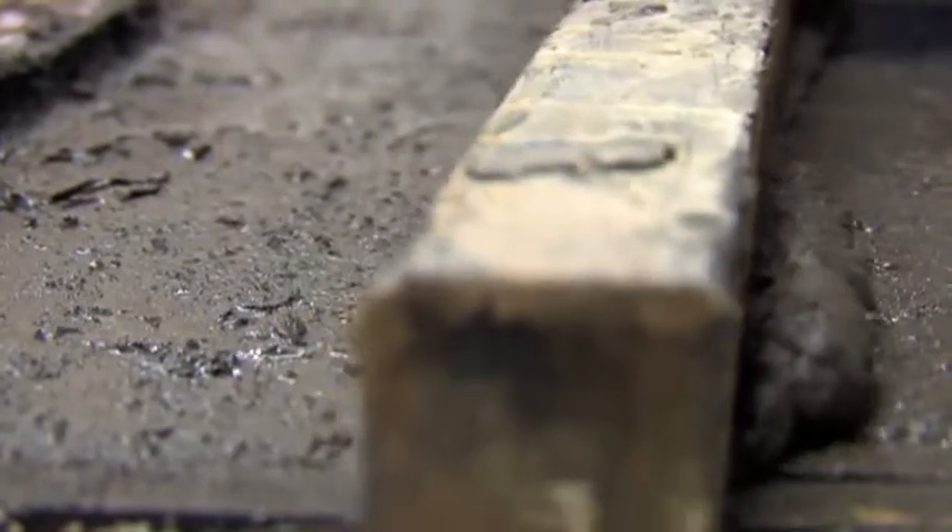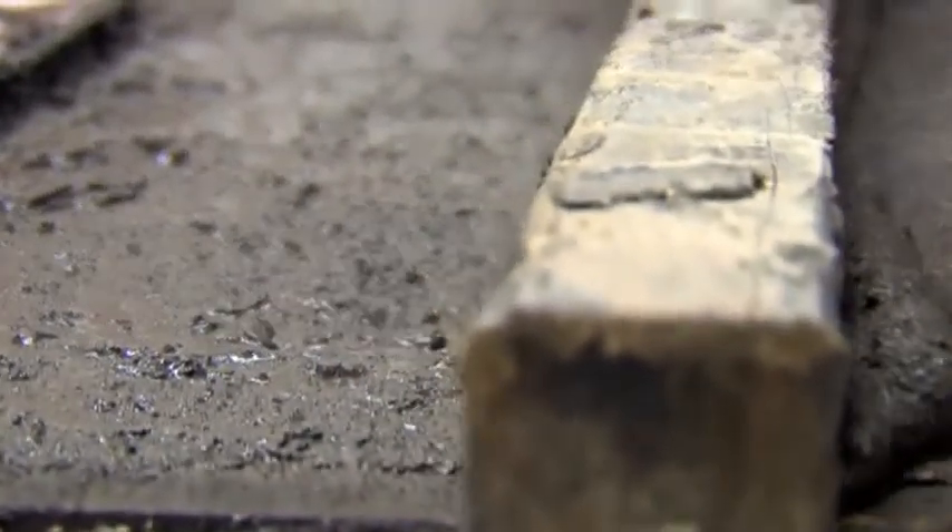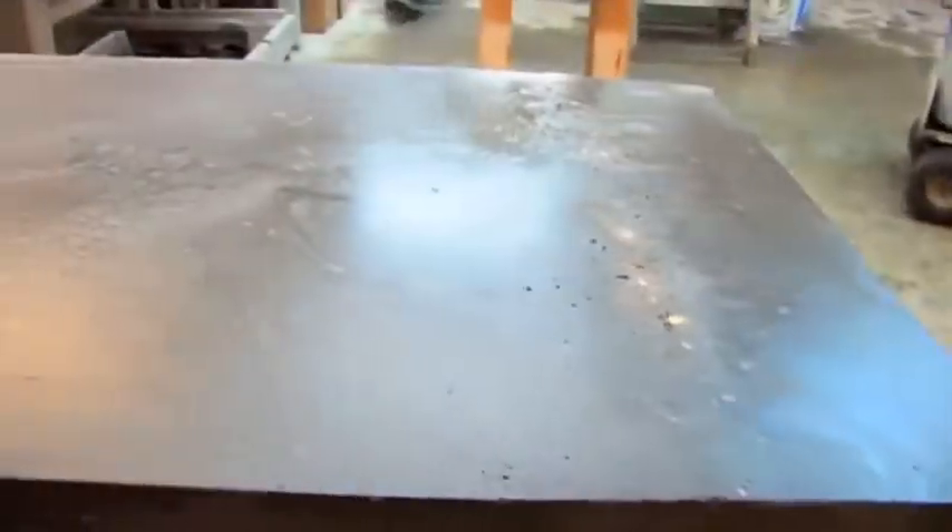All of our concrete is precast, which means it's all made off site. Doing that, you can do more creative things with the wet polishing — more options than actually just pouring it in place, where you're really limited to one type of finish option.